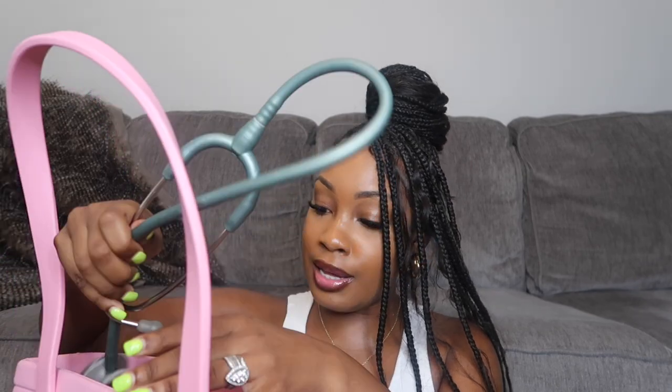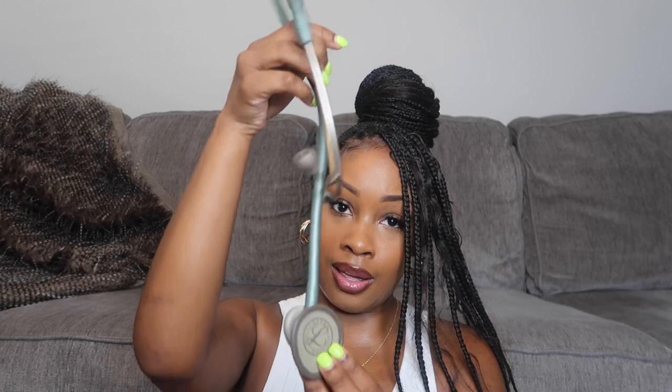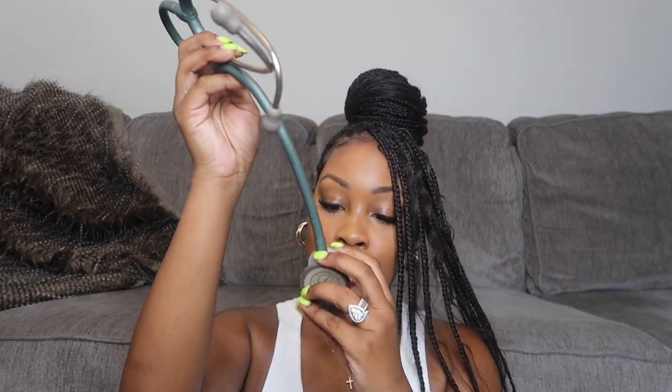Next thing I have is my stethoscope — it's my Littmann stethoscope. I got this in nursing school; my husband bought it for me and it has my name engraved. Honestly it's time for a new one because I've had it for a while and it's all cracked, but it's a great stethoscope. I definitely need to get a new one and I want to get one with a case next time.